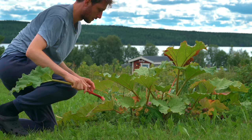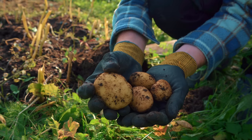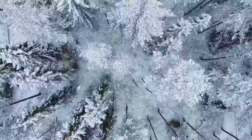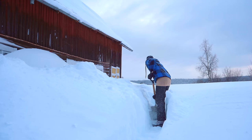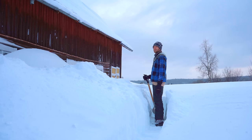Since moving here, my love for gardening has grown, and next spring I plan on expanding the garden quite a bit. But for now we're in the darkest and coldest of winters — I've never seen this much snow in my entire life. But the purpose of this video is not to talk about the weather, so let's move along.